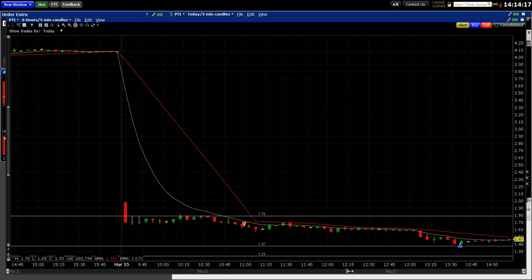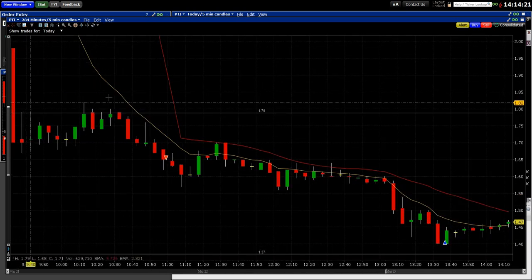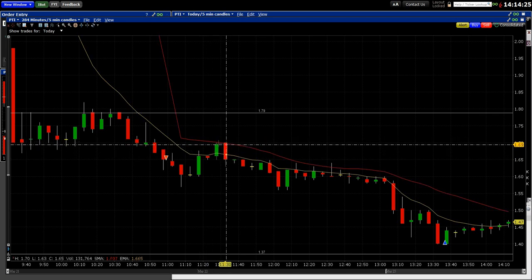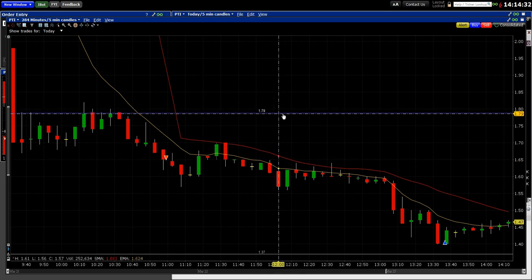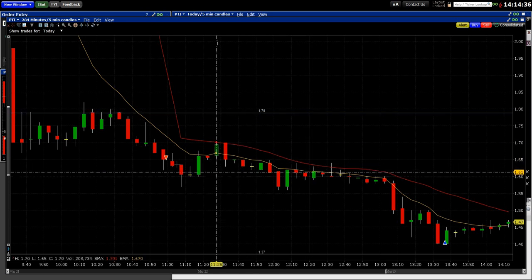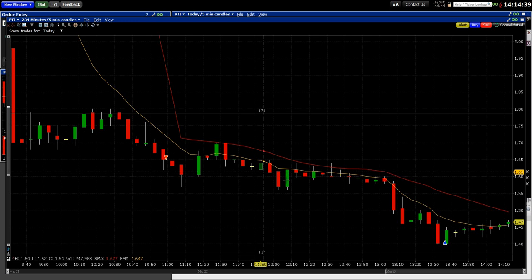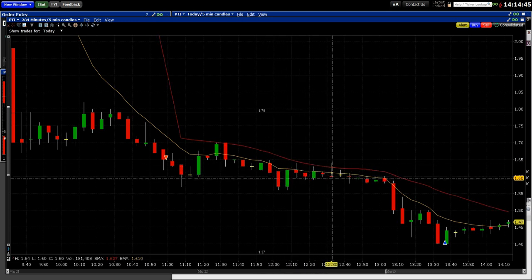So what happened? It moved down with the 8 EMA, then came back above it — but look what was there for the rescue: the 20 SMA. It couldn't get above it. I got nervous because I got in at about 165, so I put a line at 179 to remind myself: if it gets here, I'm out. But it didn't get there, because it used the 20 SMA as resistance and stayed back below the 8 EMA and kept going.